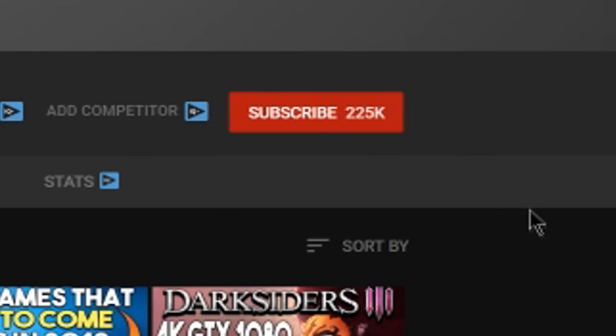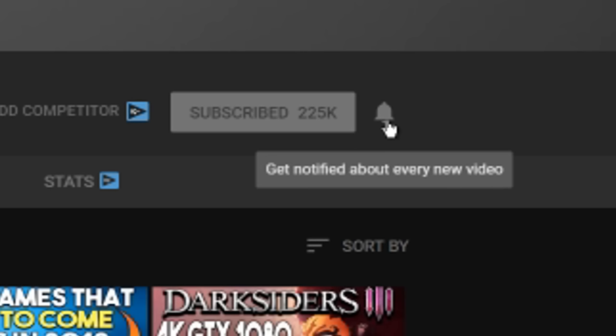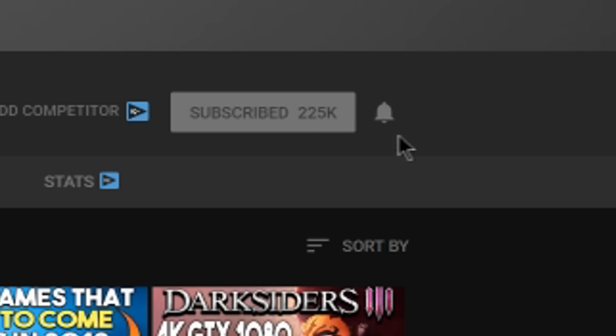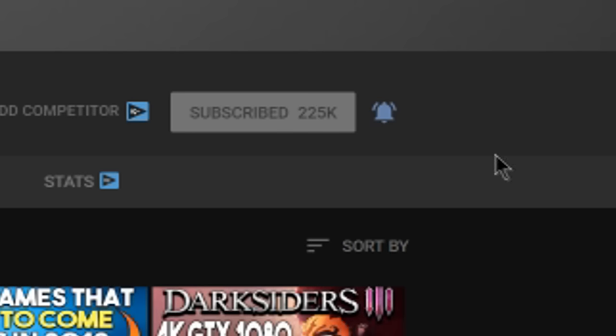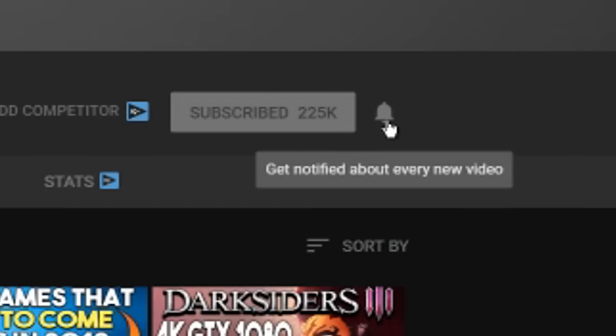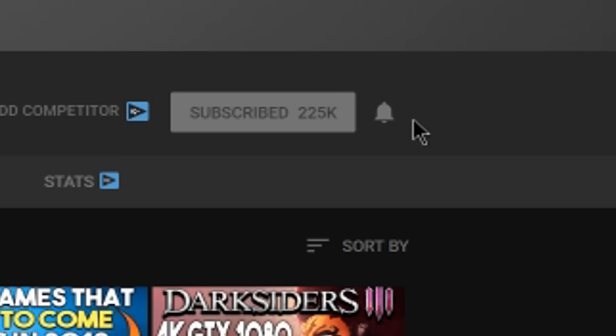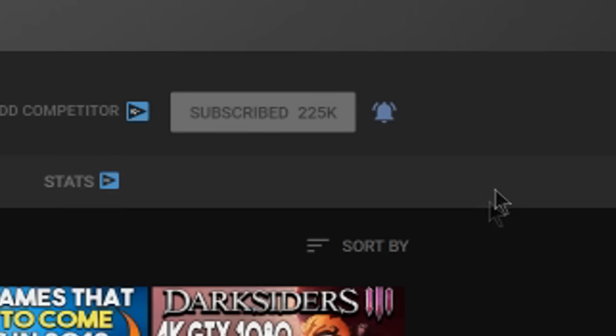Hey, what's going on guys? Mush here again. Hope you enjoyed the video. As you might know, YouTube's notification system is sometimes a little wonky, even if you're subscribed to the channel — maybe you're not aware that I uploaded a video. To remedy that, make sure you hit the bell notification button. This way, whenever I upload a new video — and I try to upload as consistently as possible — you will be notified directly of the upload and can watch it as soon as it goes live. I'd really appreciate it. Thanks for watching and I'll catch you guys in the next one. Peace out.